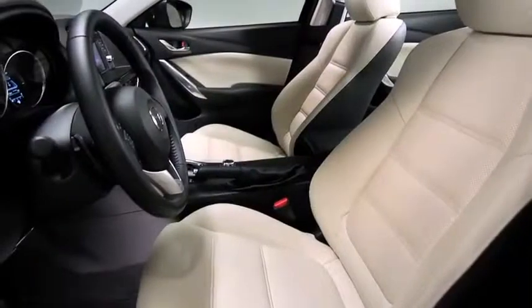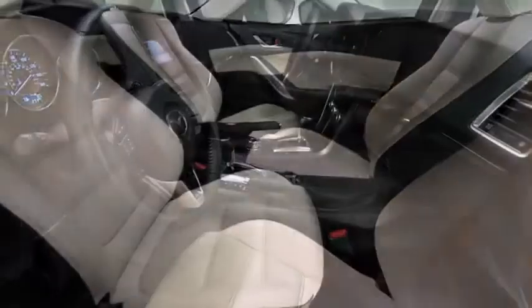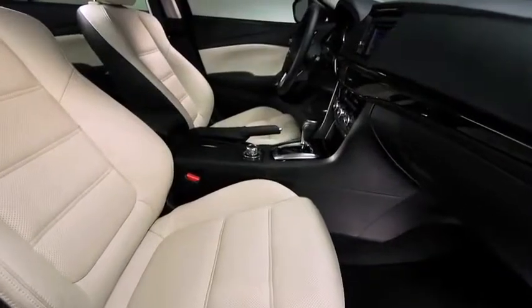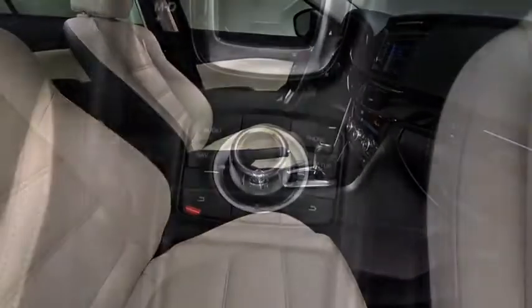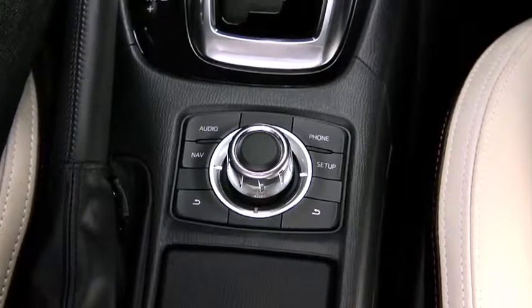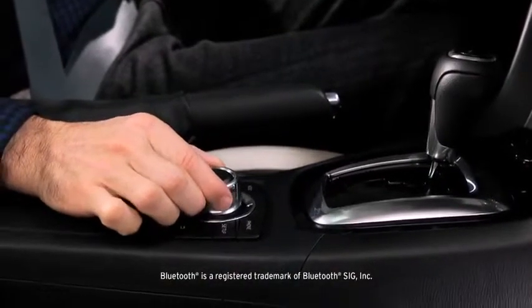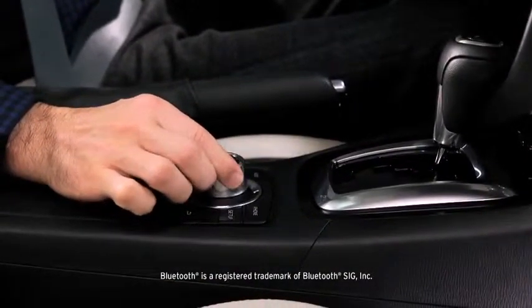The Mazda 6 is engineered with serious technology and conveniences — no matter where you look, there's likely to be an innovation that enhances your driving experience. One of these technologies is the new dial control system called the Commander Switch, located on the center console, which lets you operate key functions like audio and Bluetooth quickly and intuitively.